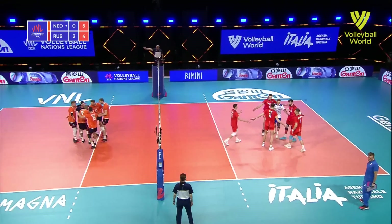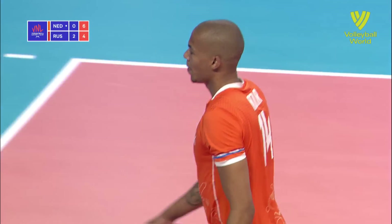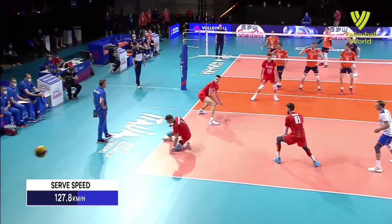Oh yes, Nimiya — it was coming. You knew it was coming, he knew it was coming. The big ace. That is unpassable.